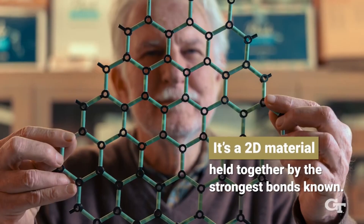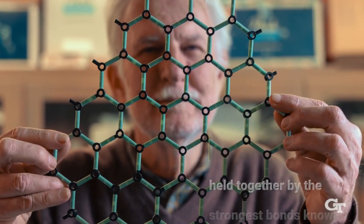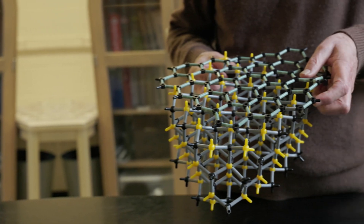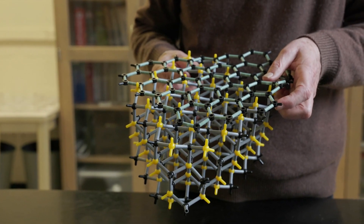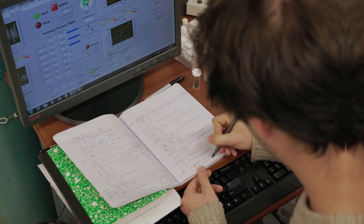In its natural form, graphene is neither a semiconductor nor a metal, but a semimetal. A band gap is a property that allows a material to be turned on and off when an electric field is applied to it, which is how all transistors and silicon electronics work. The major question in graphene electronics research was how to switch it on and off so it can work like silicon.